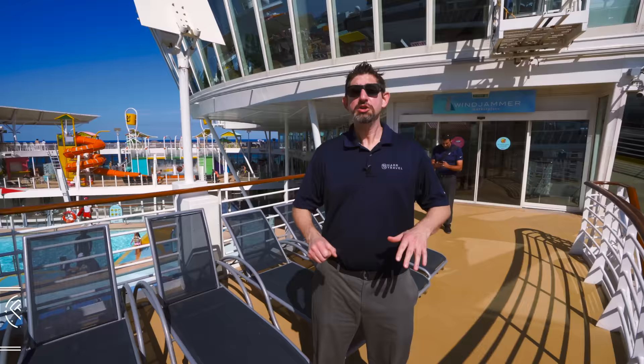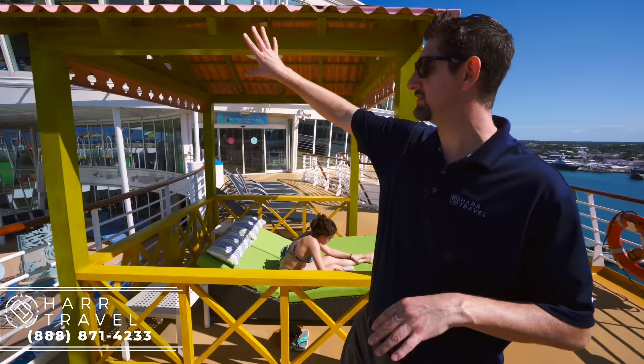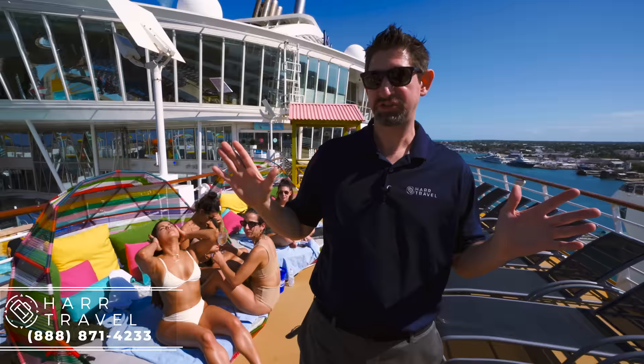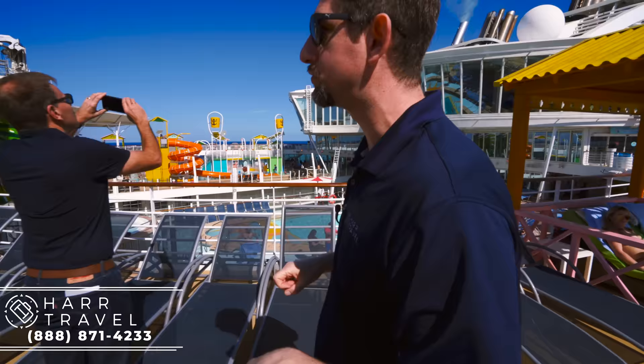We just headed up one deck to deck 16 to give you a better look at the pool deck. A couple of extreme differences you'll notice right away — for me, it's color. There's color everywhere. You have these incredible new cabanas, introduced on the Navigator and the Mariner, and all these different loungers. Previously, Royal ships had a ton of blue loungers where everything looked the same. Now they've added color absolutely everywhere. One really cool thing is they put USB chargers in the cabanas and also up on the bar deck.